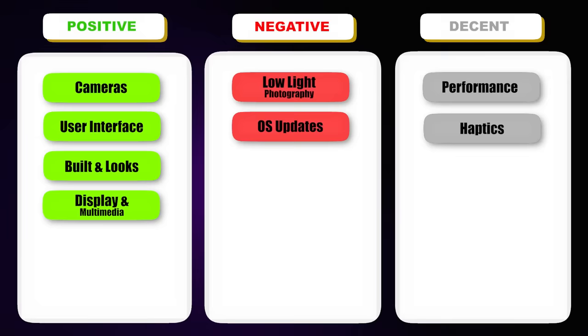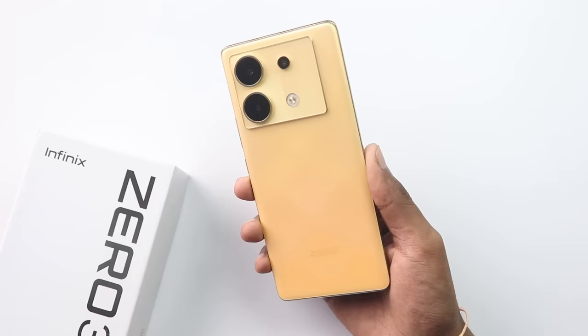Overall, the battery and charging department combined with 144Hz will be a consideration, but I will say that Infinix has really made a solid phone here. The phone justifies its price range — the features, camera department, UI, and especially the display are amazing for the price point. Let me know which phone you want me to compare it with, and do check out my next video for under 20,000 options.